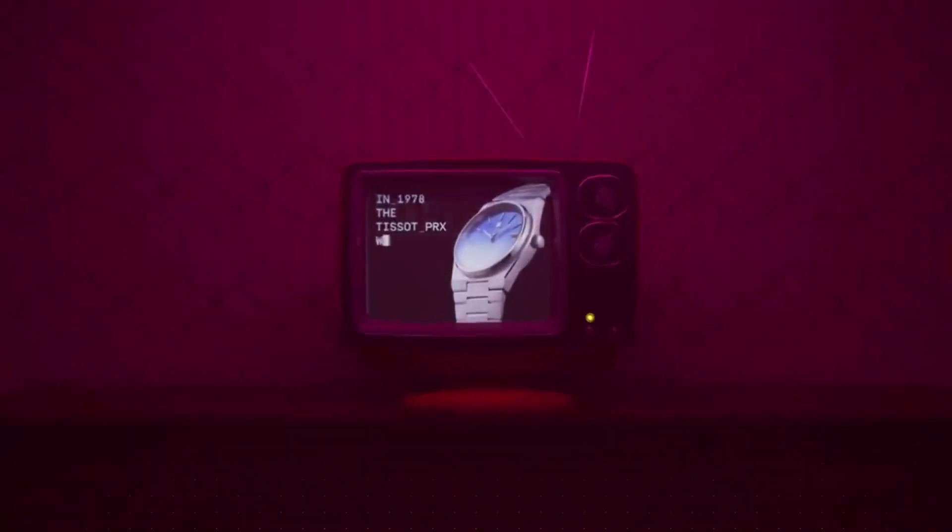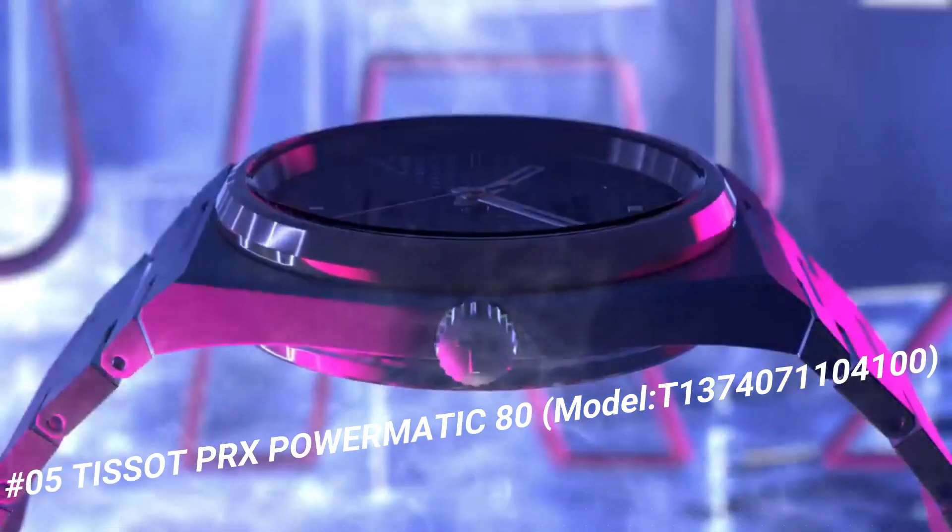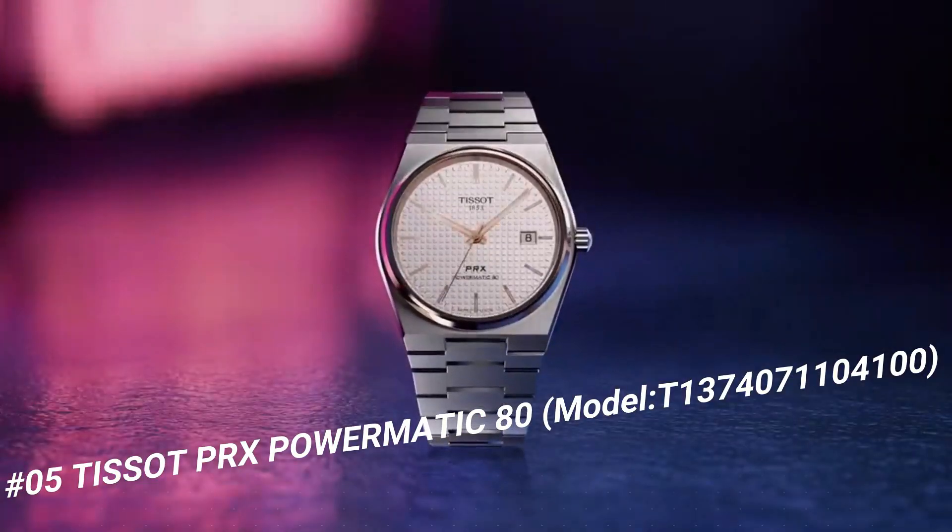Number 5: Tissot PRX Powermatic 80, model T1374071104100. The watch itself is fantastic.